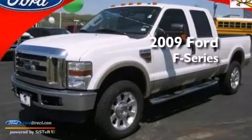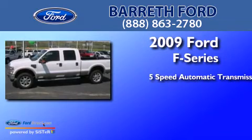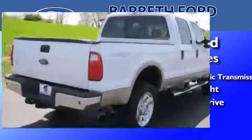This is a 2009 Ford F-Series. This truck has a 5-speed automatic transmission, a 6.4-liter V8, and the added capability of four-wheel drive.